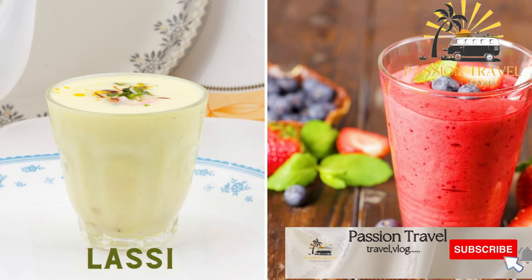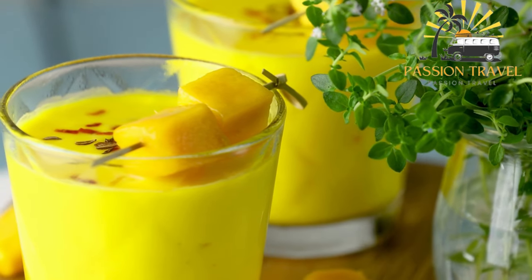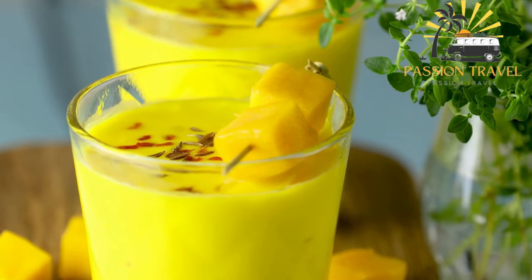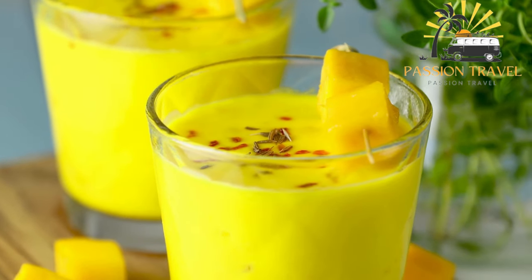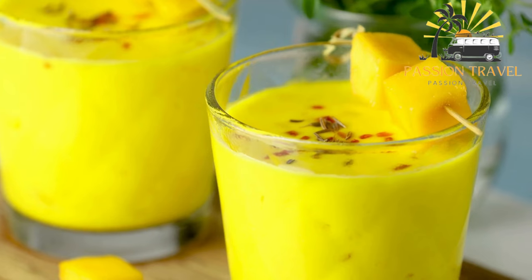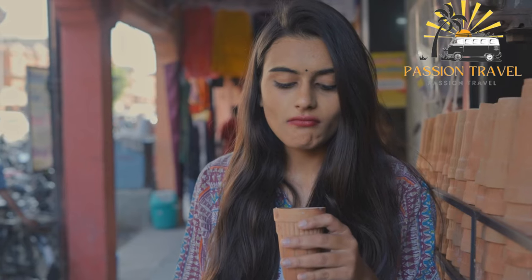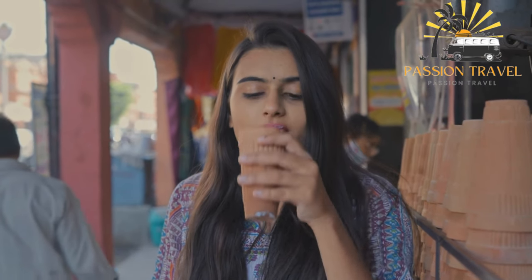Lassi is a refreshing drink made with yogurt, sugar, and sometimes fruit. It is a traditional yogurt-based drink that originated in the Indian subcontinent, made by blending yogurt with water and sometimes adding spices or fruit. Lassi can be sweet or salty and is often served cold. Sweet Lassi is made by blending yogurt with sugar and sometimes fruit such as mango, while salty Lassi is made with salt and sometimes spices such as cumin or mint. It is also believed to aid digestion and provide probiotics from the yogurt.